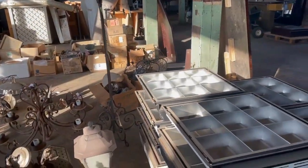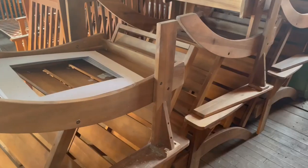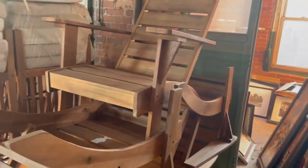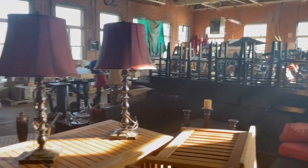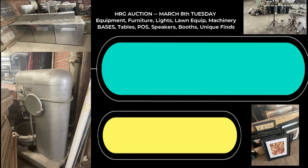We have cabinetry, construction material, doors, Adirondack chairs for outdoor, lots of framed art and paintings. We have lamps, dishes, glassware.